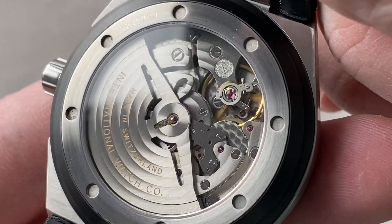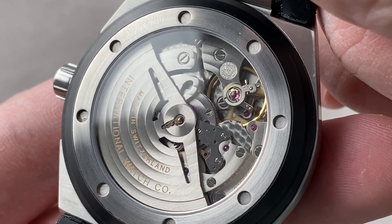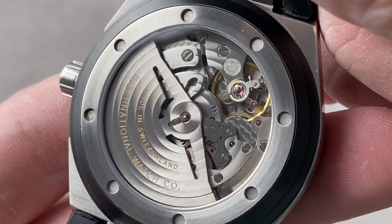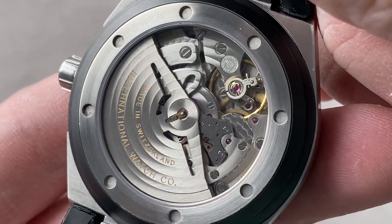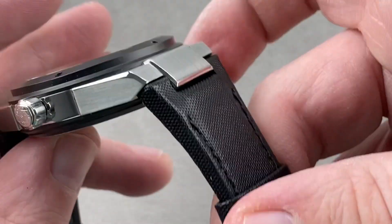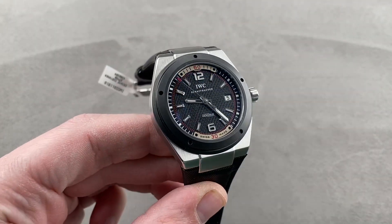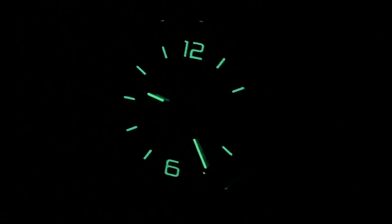There is circular Côte de Genève on the bridges as well as on the rotor. All told, an accomplished and impressive movement adjusted in five positions — five-position adjustment tends to be reserved for high horology watches and chronometers — and it is a good-looking caliber. Reach out to tmaso@thewatchbox.com for purchase and pricing details. And we're back with the IWC Ingenieur by night.